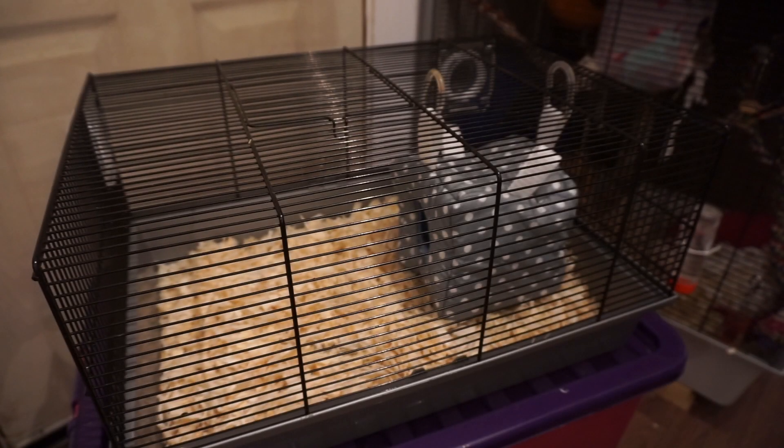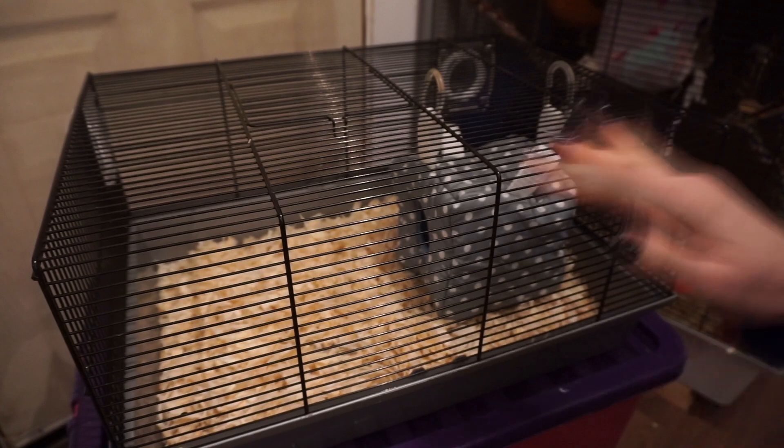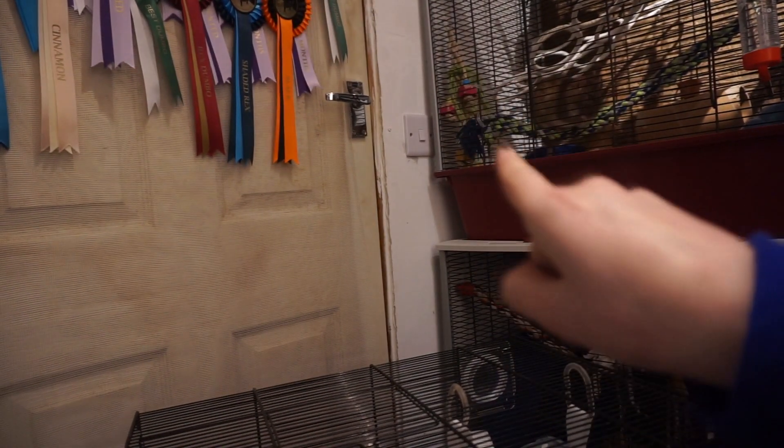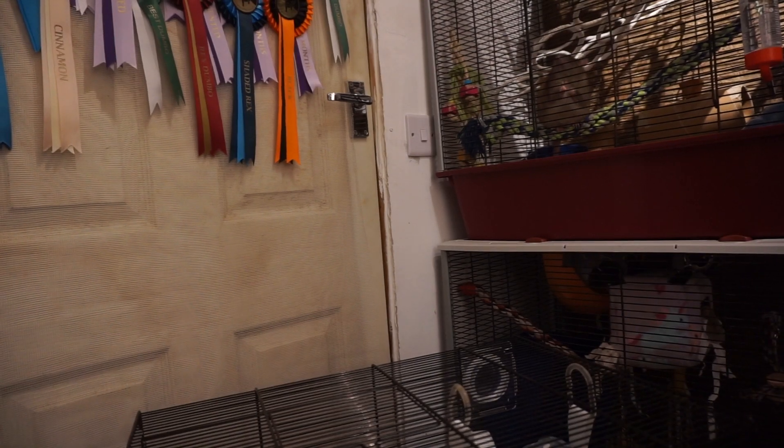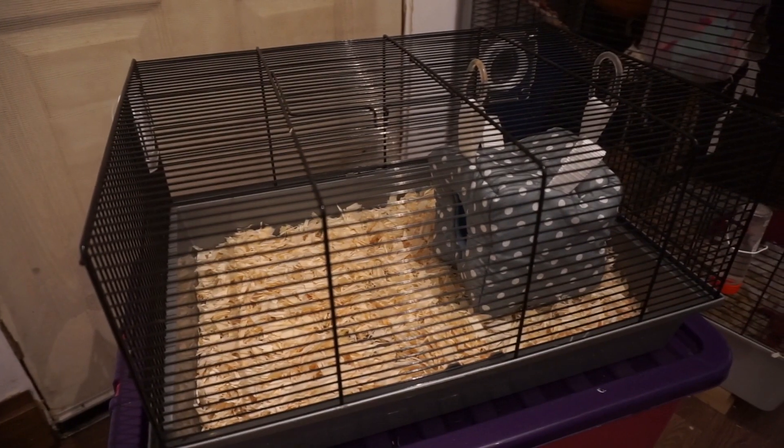Hi everyone and welcome to today's video. This is kind of like the next update on Brian getting neutered. He's losing his manhood tomorrow, so we're setting up a hospital cage for him.